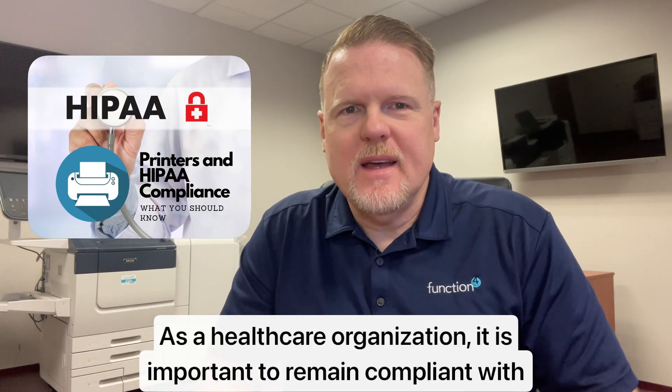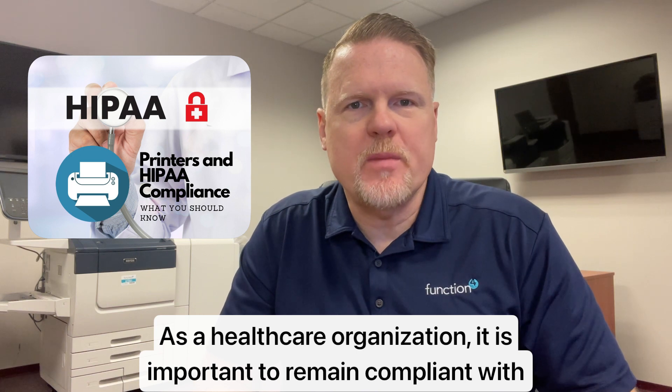Welcome to Technology Powered by Function4, I'm Kevin Mox. As a healthcare organization, it's important to remain compliant with the Health Insurance Portability and Accountability Act, HIPAA.